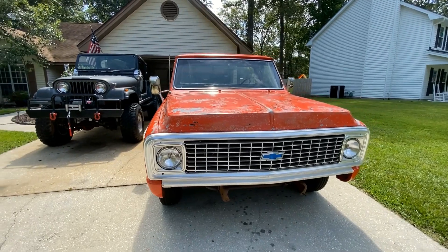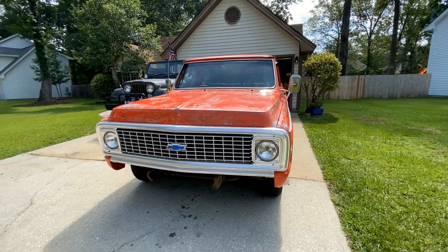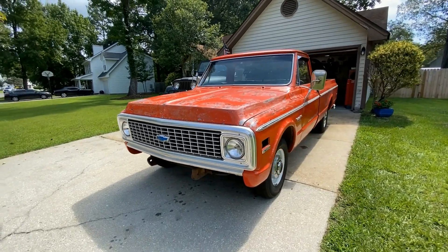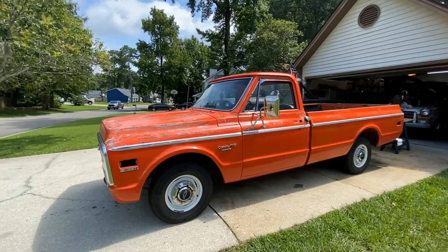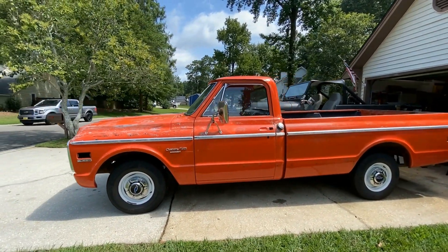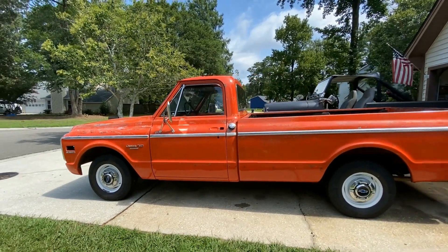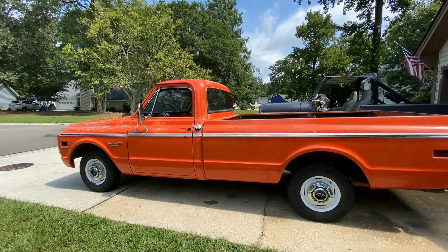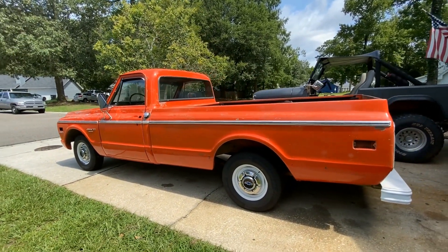I found this beauty on one of the many Chevy Facebook pages that I follow. I saw it listed, fell in love with it, and knew that I just had to have it. The truck was located in Piedmont, Alabama — yes, that's where it spent its entire life. It was purchased by the original owners 50 years ago, and I had the good fortune to bring it home with me to the Carolinas.